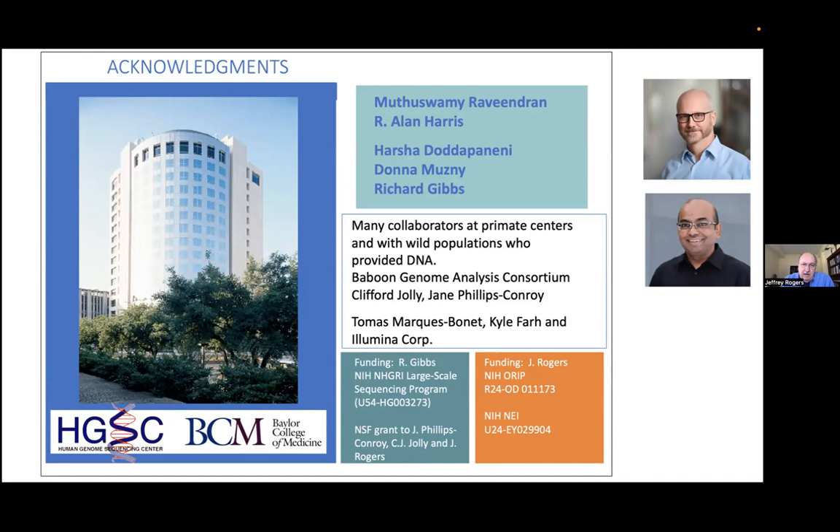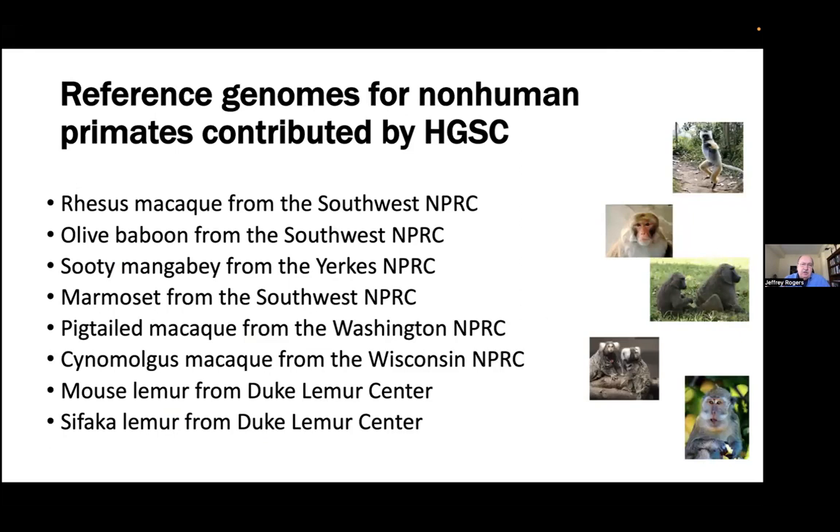Two other absolutely critical people that I need to thank are Dr. Alan Harris and Dr. Muthaswami Ravindran, two senior people in my group. When I say we did something or we analyzed something, I hope you'll understand that I kind of set the goals, and it's really Alan and Ravi who do all the analyses, all the hands-on work.